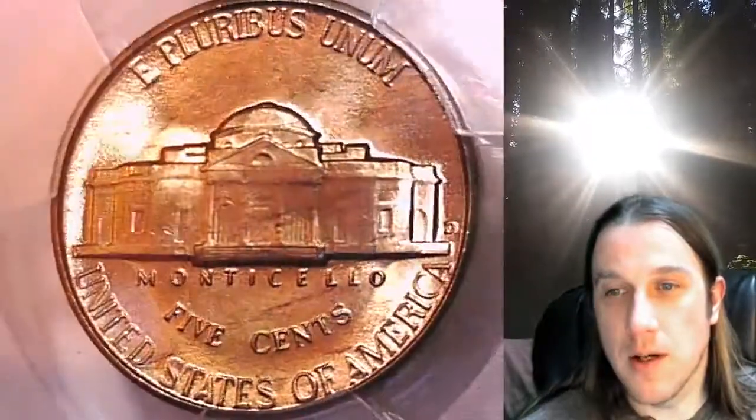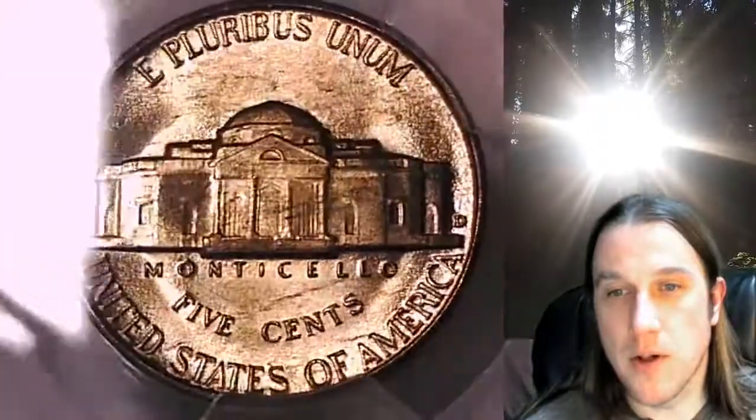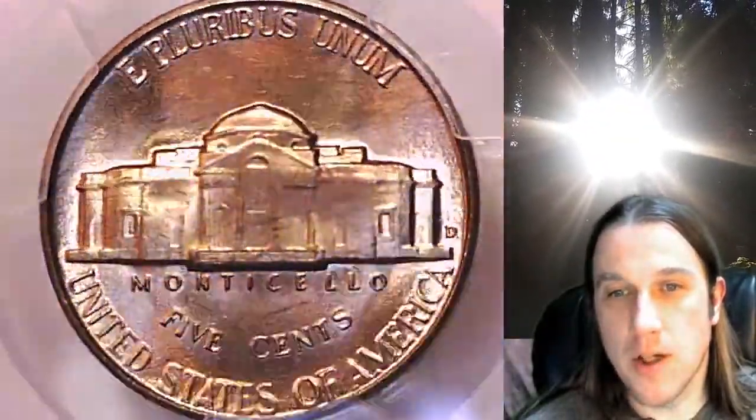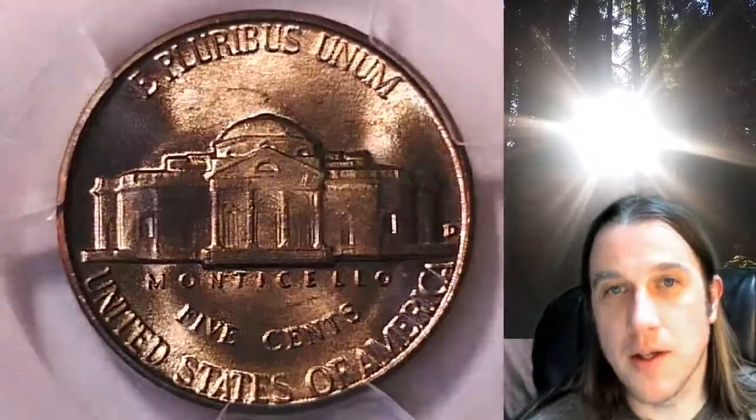Once there, you can also find over 4,400 PCGS graded coins for sale. Thanks everyone for watching. Have a wonderful week and I'll see you all in the future.